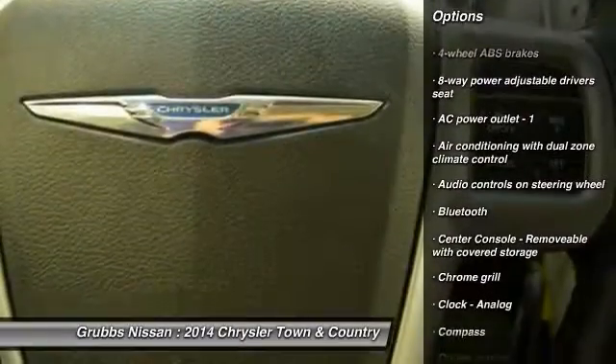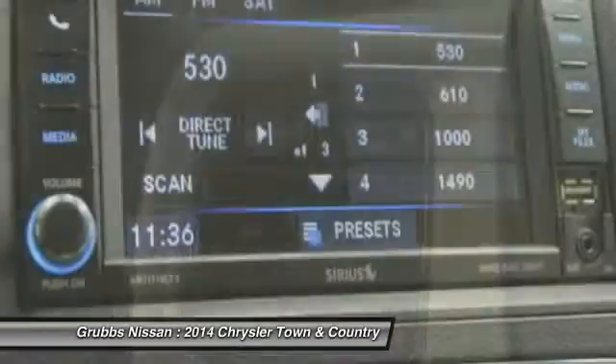Power steering, driver airbag, front-wheel drive, cruise control, fog lamps, passenger airbag.